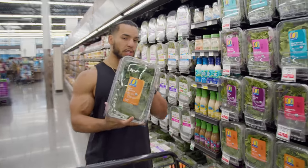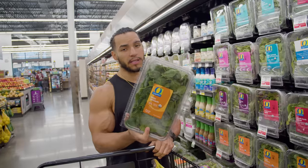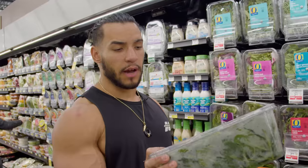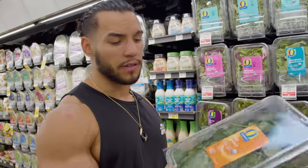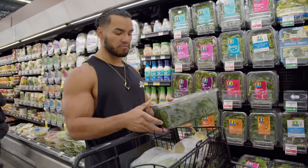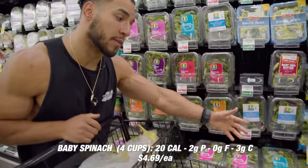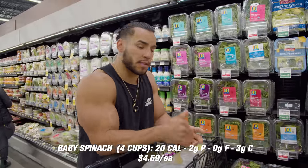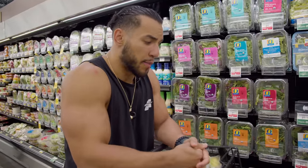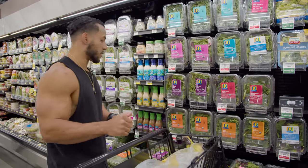Baby spinach — this is the key to gains. If you're a Popeye fan, I usually mix it in with my egg whites in the morning, or if I'm having chicken breast and rice, I'll throw some in there, warm it up, chop it up. It's easy. I have super greens sometimes in my off-season, but since we're on prep I'm specifically aiming for spinach.